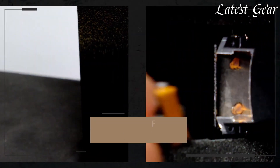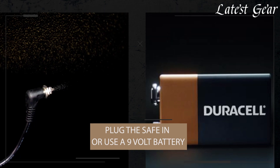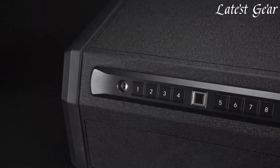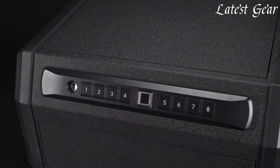Gun safes are secure storage solutions designed to protect firearms and valuables. These safes feature robust construction, often made of steel, with various locking mechanisms like biometric, keypad, or combination locks.